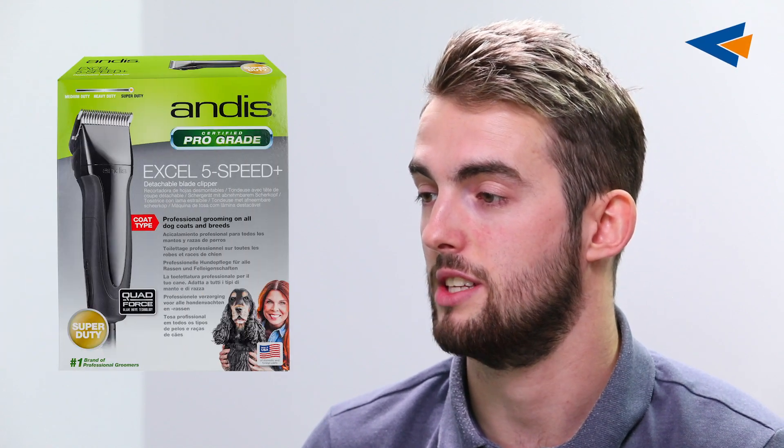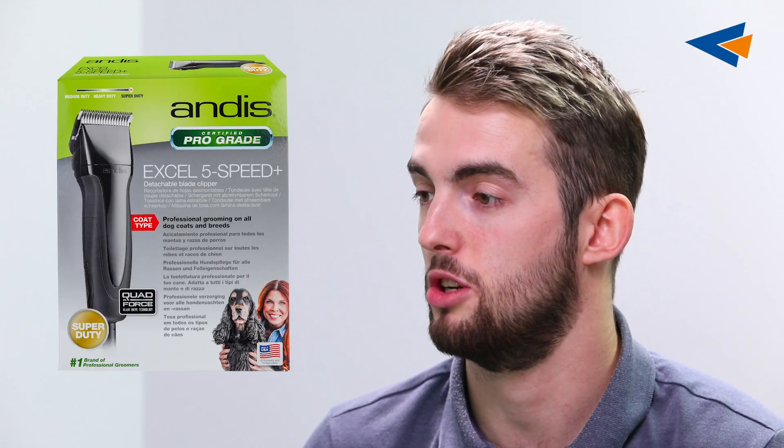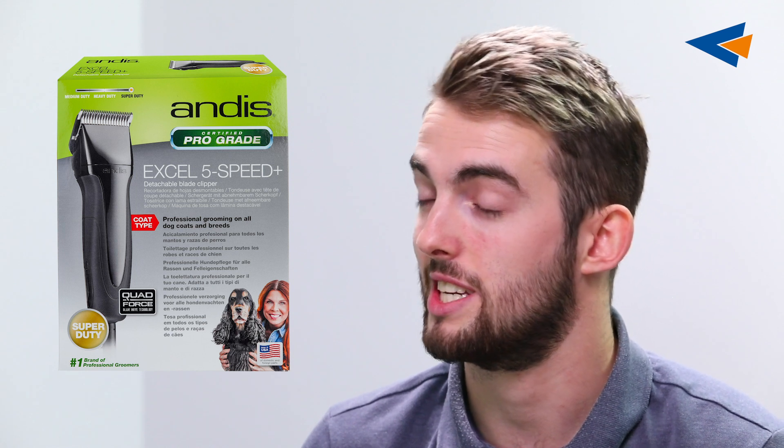Antis has made an upgrade for the Excel range, launching a new 5-speed model. What can you tell us about this Excel 5-speed? Well, the 5-speed assists professionals as they work through various coat types, areas of the animal, and various animal temperaments. So with the 5-speed, it's a much more flexible tool than the old 2-speed version.